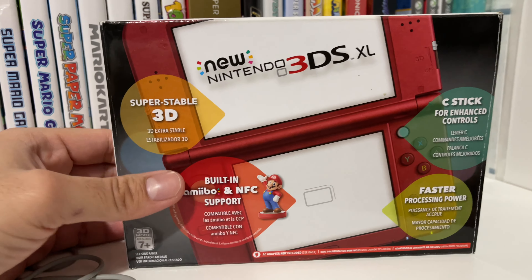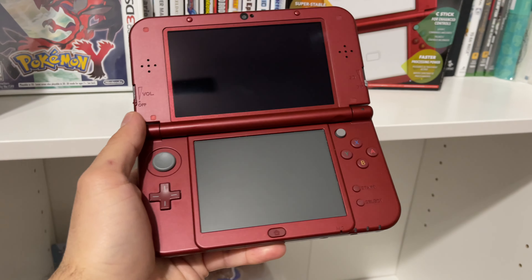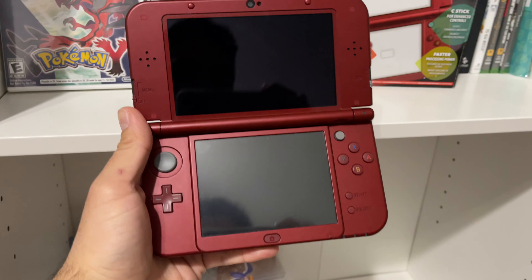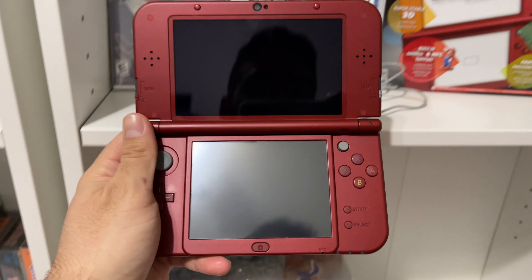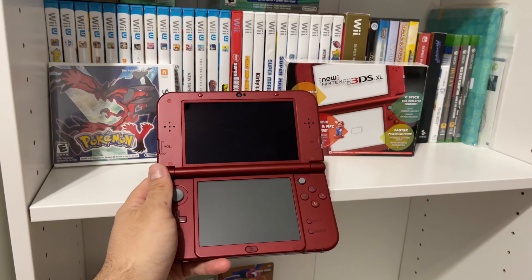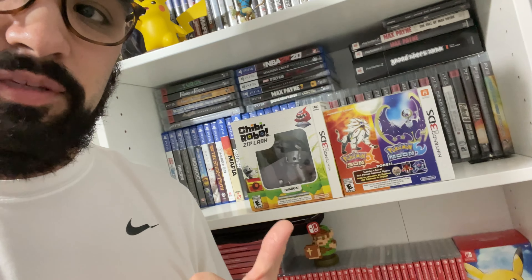He traded me a super mint Nintendo 3DS XL — this is really cool. Let me take it out of the box. As you can see, the screens on this are flawless, really well kept, this thing is like brand new. Shout out to my buddy John, thanks for the trade. I also have two more games: Pokemon Sun and Moon and Chibi Robo Zip Lash.